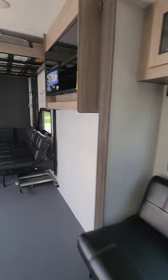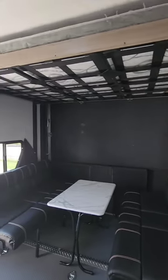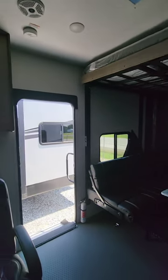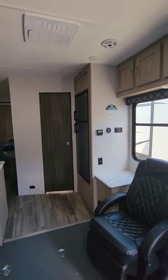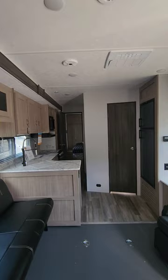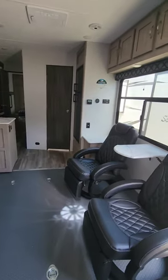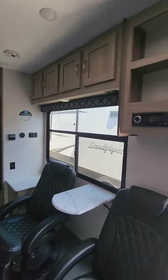Again, this is the 2023 Work and Play 29SS, with two air conditioners — one in the main unit and one in the bedroom. This unit has 15 feet 7 inches of garage space, so a lot of your big toys will fit in here. The 29SS by Work and Play.